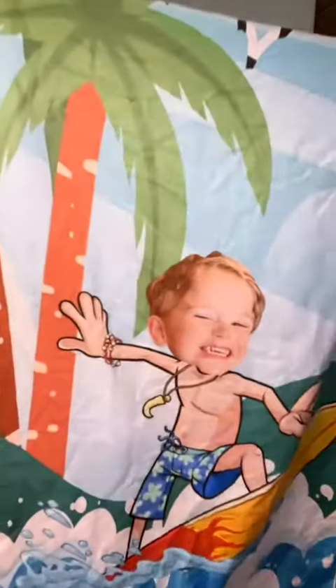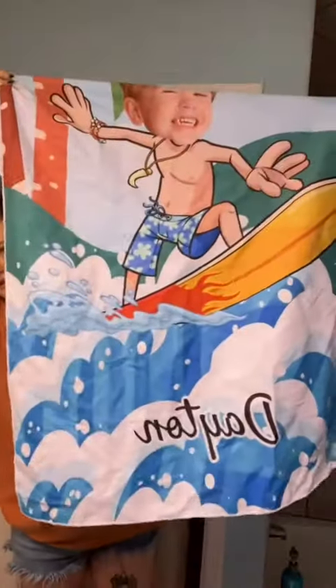We're gonna be styling at the lake with these, and then here is Dayton's. Look at Dayton — and it also has his name at the bottom. But like, how freaking cute! Y'all, if you are a mom or an aunt or whatever, get your kiddos these. They're so cute.